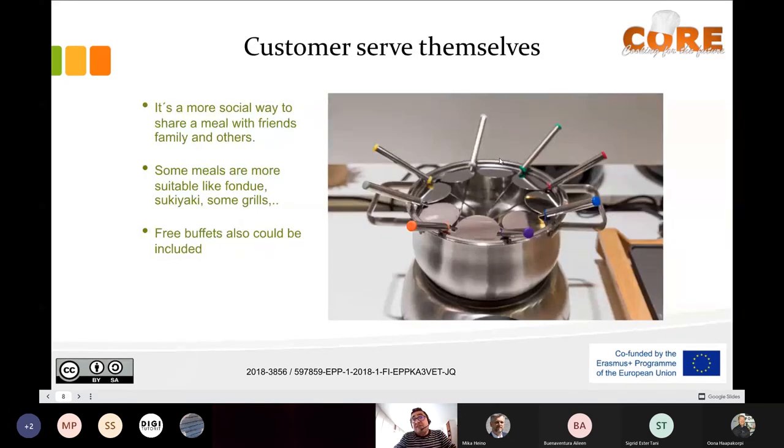The other option is the customer serves themselves. There are some preparations that are quite suitable for that — it's a more social way. Nowadays, this trend is not so widespread because of COVID, but it's a more social way to enjoy the meal with your friends and family. For example, a fondue, some grills, or a sukiyaki — it's another experience.